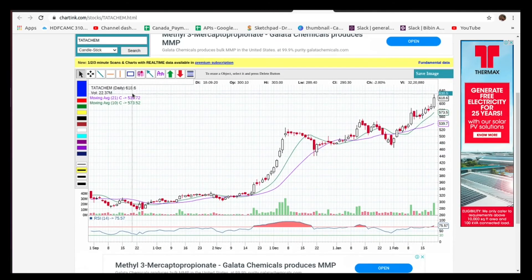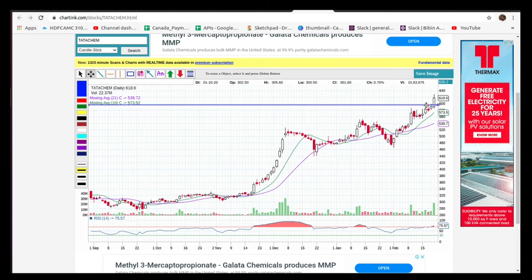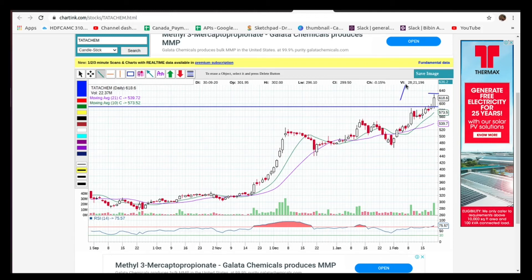Tata Chemicals. Tata Chemicals are in your region. You can see a little bit of a break, a little bit of a candle, a little bit of movement.